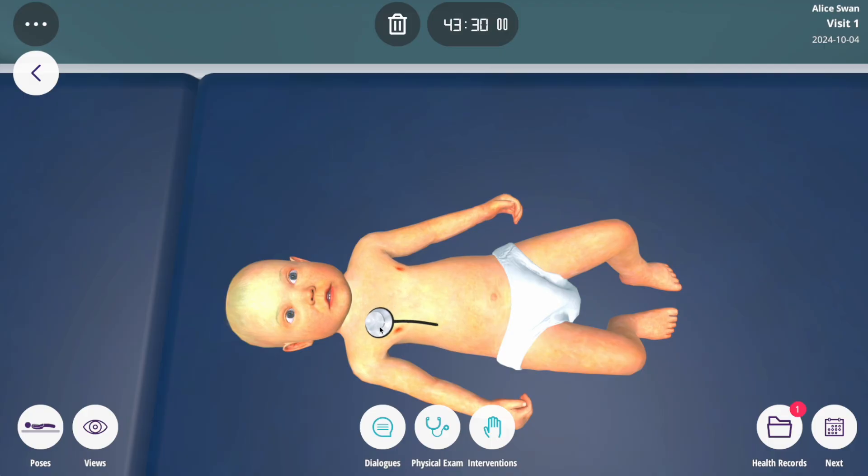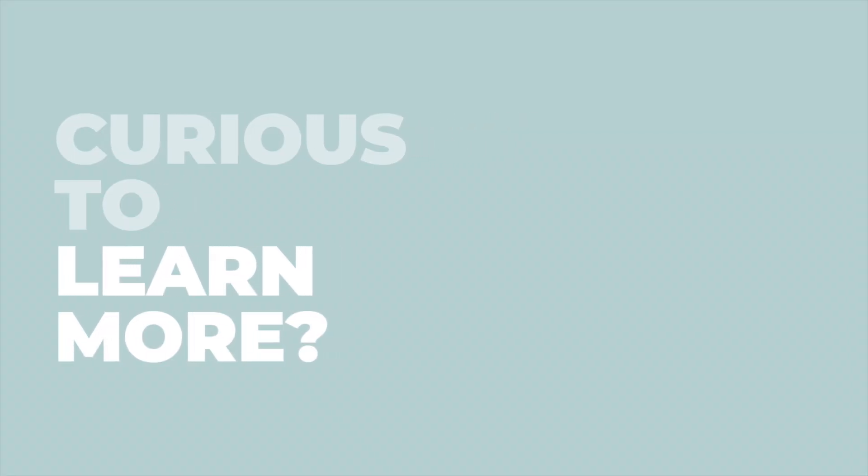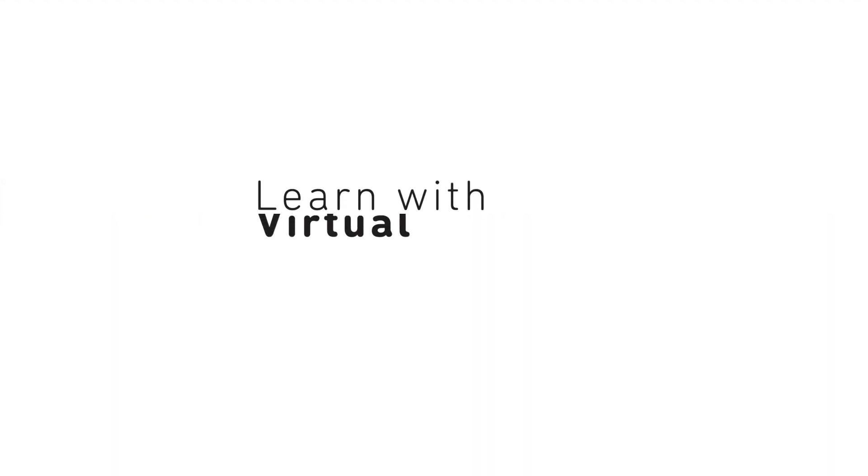This innovative feature systematically guides you through each body system, ensuring no detail is overlooked. Curious to learn more? Schedule a meeting with the Body Interact team today.